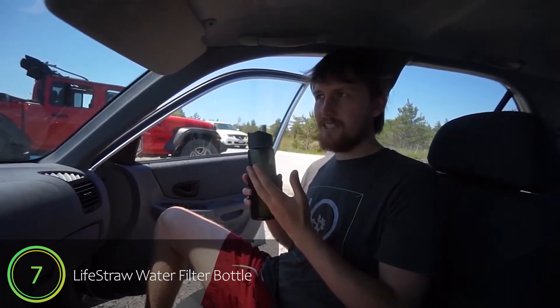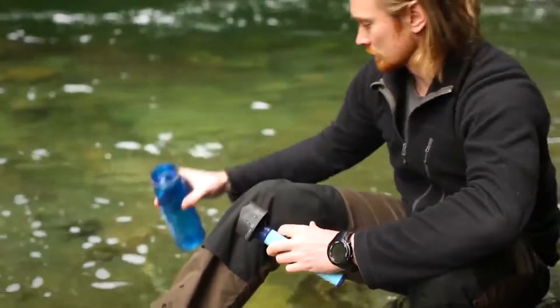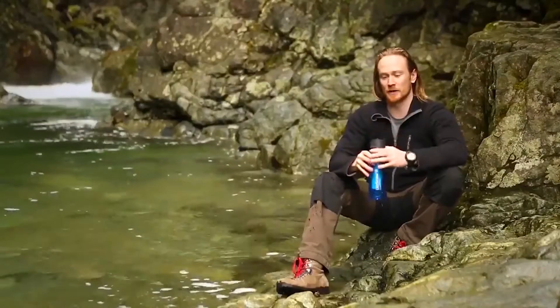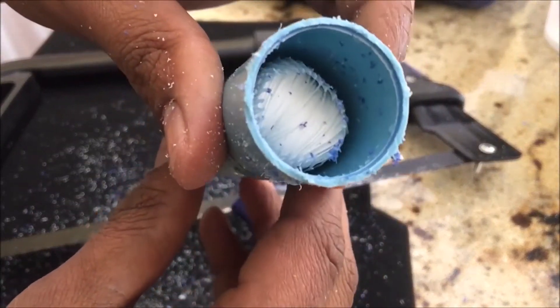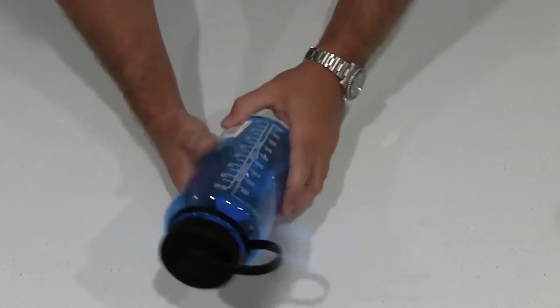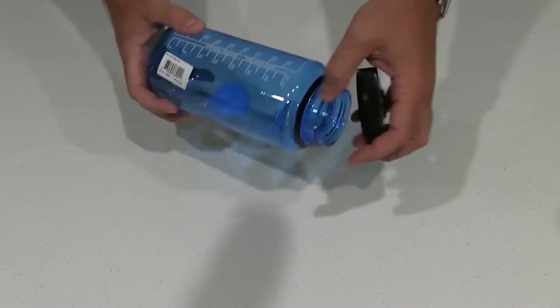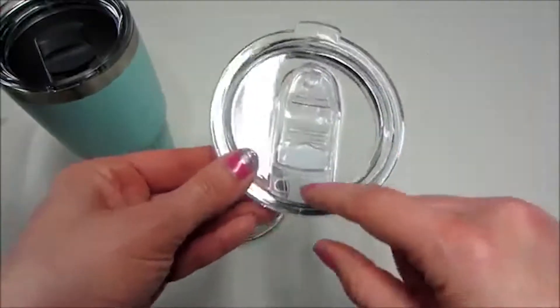Number 7: LifeStraw Water Filter Bottle. A water filter is a must-have for anyone who loves camping, hiking, or spending time in the great outdoors. Manufactured by Swiss-based company Vestergaard, the Smart LifeStraw Go Bottle uses a two-stage filtration process to remove bacteria, protozoa, chlorine, and bad taste, helping you get pure, safe water on the go. Made of BPA-free Triton, this stylish refillable water bottle works with a replaceable activated carbon capsule and has a leak-proof lid with a flexible and detachable food-grade silicone mouthpiece.